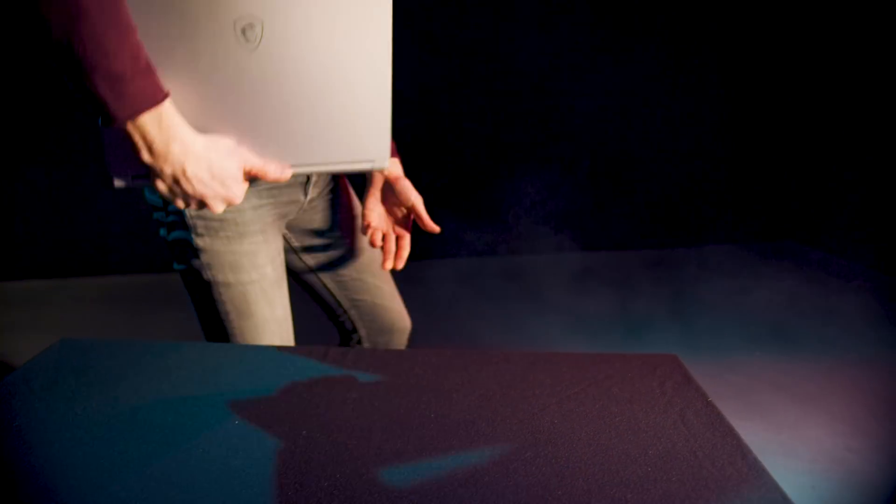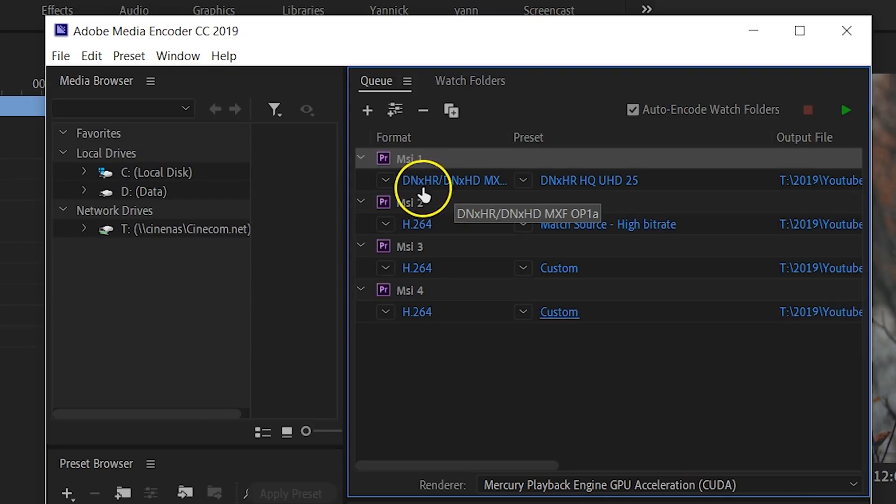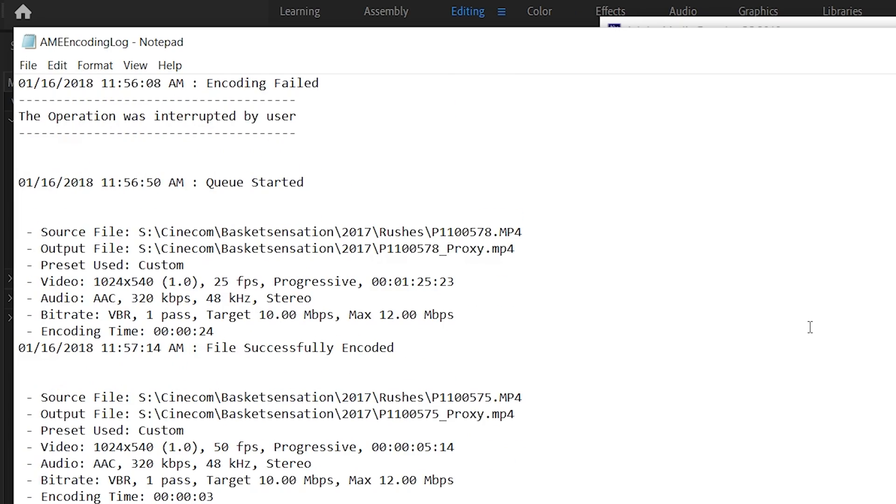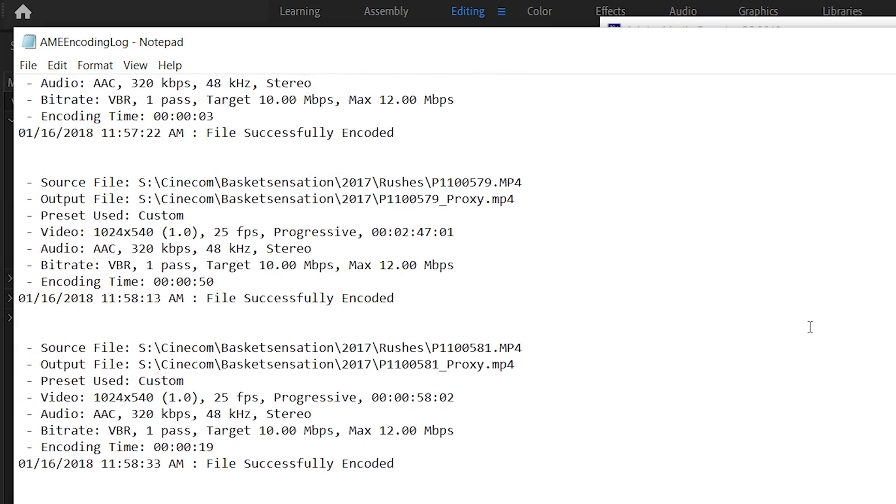And those were the five tips to increase export speed inside Adobe Premiere Pro. I'll leave you with a final bonus tip: if you want to do your own tests to figure out how to improve rendering speeds, use Media Encoder. Export one sequence to multiple formats, and when done, go to File > Show Logs. In there you'll see the different exports, their settings, and most importantly, how long each export took.